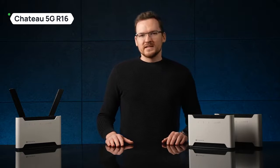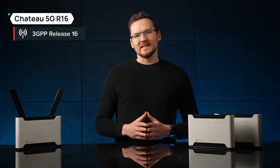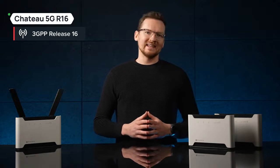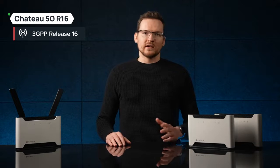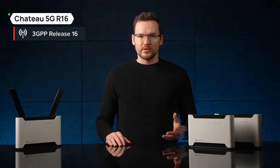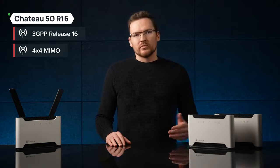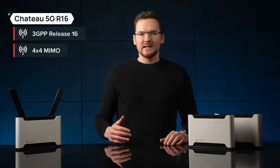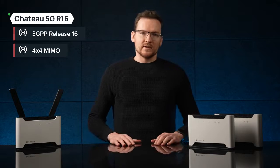The updated R16 modem supports the latest 3GPP Release 16 standard with more ENDC combinations, meaning basically much better connectivity across different mobile operator towers. It also sports 4x4 MIMO for the lower frequency range, like band 8, 20 and 28, offering better performance in the countryside.